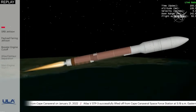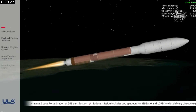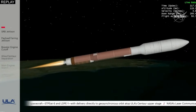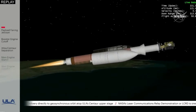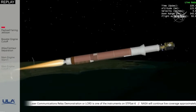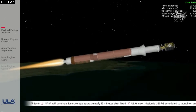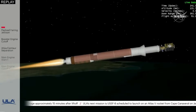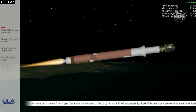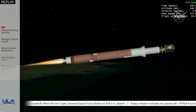Standing by for payload fairing jettison shortly. We have good indication of payload fairing jettison. We have Centaur forward load reactor deck jettison. The RD-180 is throttling back up as expected, engine response looks good. The RD-180 is now throttling to maintain a constant 5G acceleration limit. Centaur has begun the boost phase chill-down portion of flight to thermally condition the RL-10 for operation.